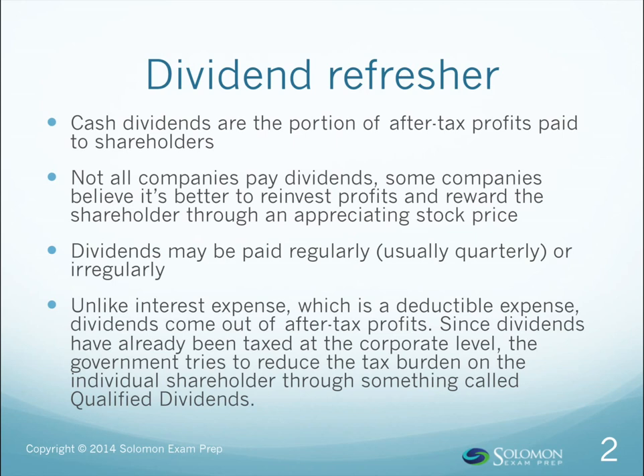Dividends may be paid on a regular basis, typically quarterly, but they can also be paid on an irregular basis. Whatever the case, dividends are one of the best things about owning stocks.